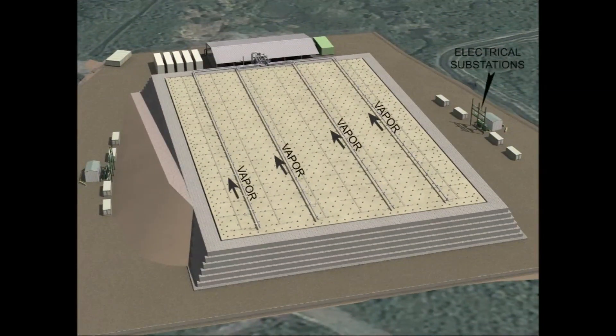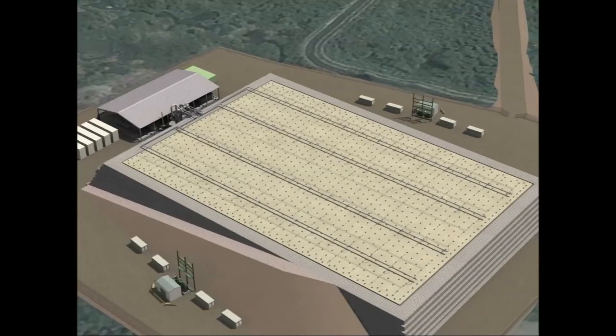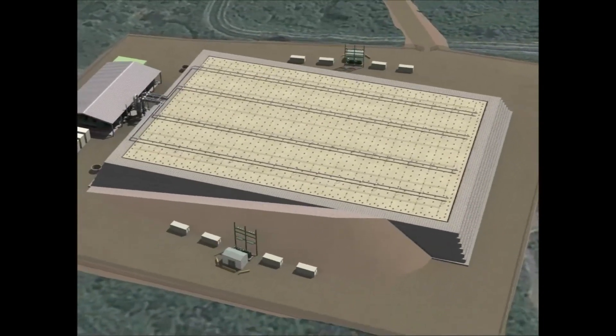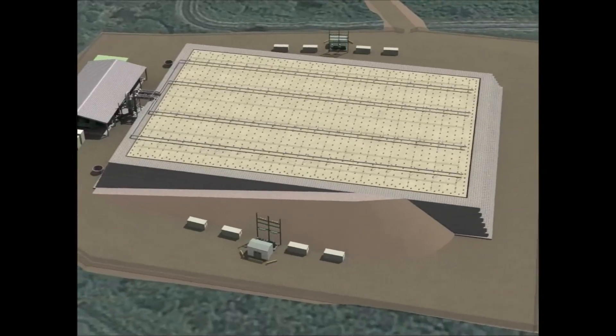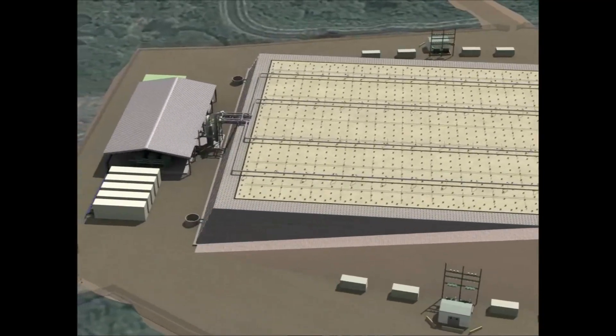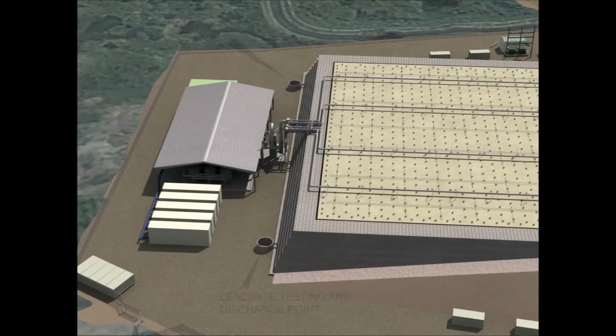The IPTD system is powered by two electrical substations on either side of the containment structure, built by USAID's Vietnamese project partner, the Ministry of National Defense. Once the IPTD system is started during each treatment phase, it will gradually heat the soil and sediment to a target treatment temperature of 335 degrees Celsius, or 635 degrees Fahrenheit. This will take approximately four months for phase one and six months for phase two.